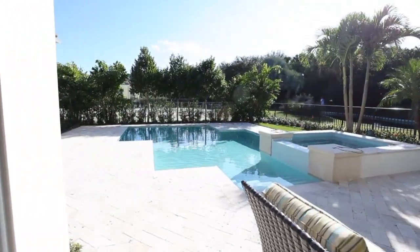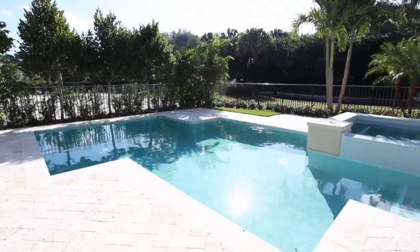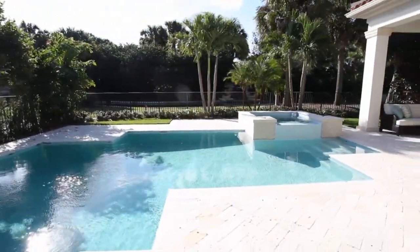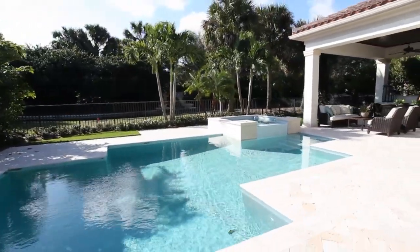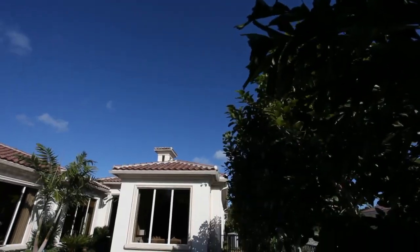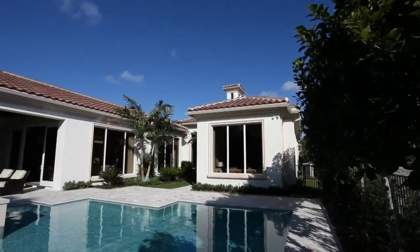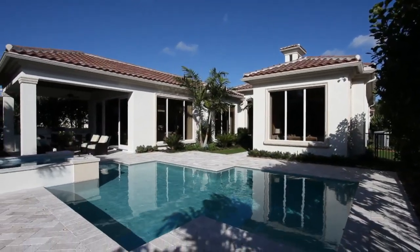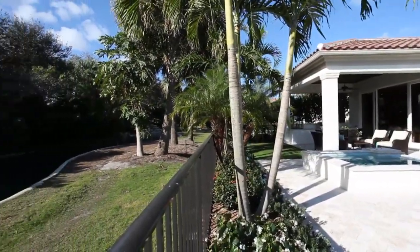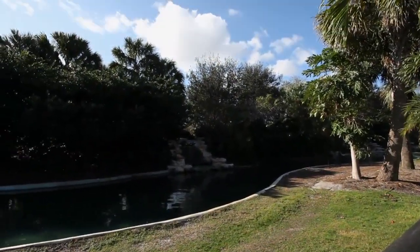This oversized patio with a custom-designed pool is perfect for entertaining guests. Take a dip in this beautiful pool or relax in the spa. The choice is yours. Enjoy paradise and make this beautiful home yours.